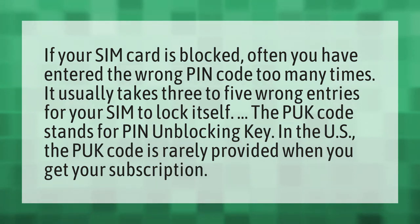The PUK code stands for PIN Unblocking Key. In the US, the PUK code is rarely provided when you get your subscription.